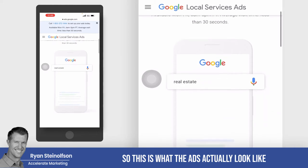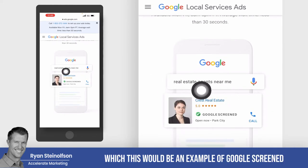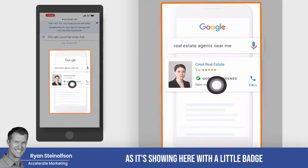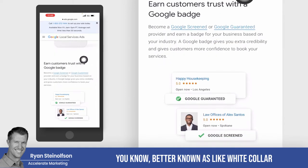So this is what the ads actually look like when somebody types in, for example, 'real estate agent near me,' which would be an example of Google Screened, as it's showing here with a little badge, because these are professional services — better known as white collar type businesses.